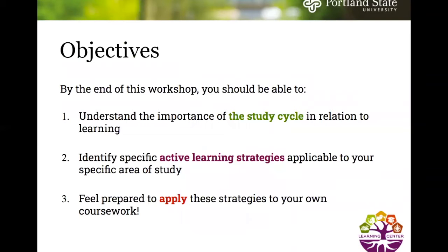The objectives of today's presentation: by the end of this workshop you should be able to understand the importance of the study cycle in relation to learning, identify specific active learning strategies applicable to your specific area of study, and feel prepared to apply these strategies to your own coursework.